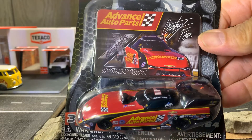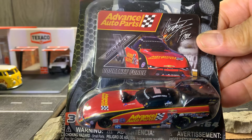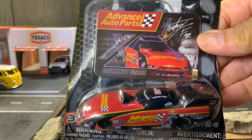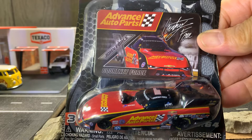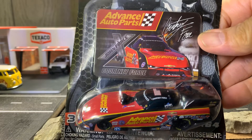I can put it in my diesel truck. I love this — I really do enjoy it. My funny car collection is really growing, along with my gassers.